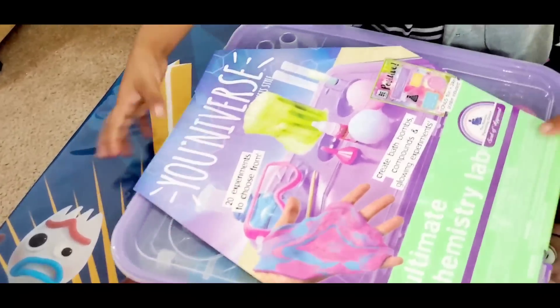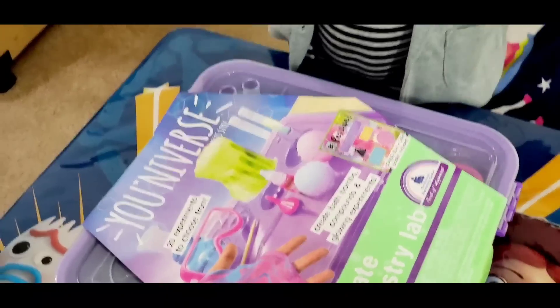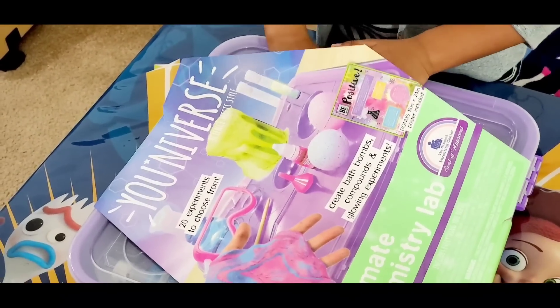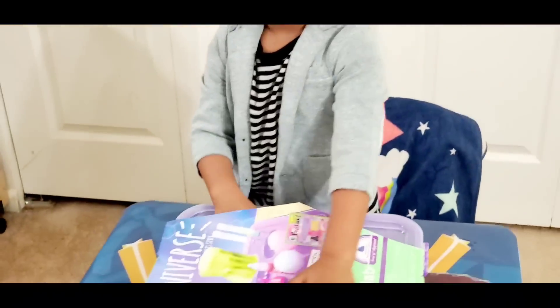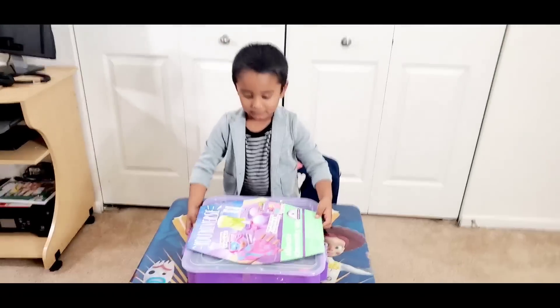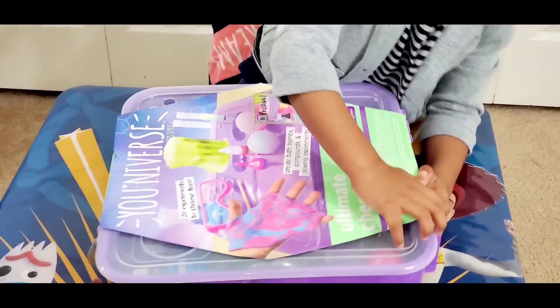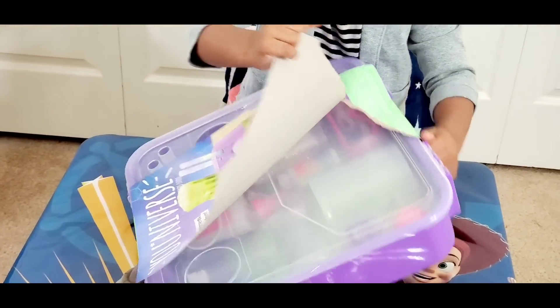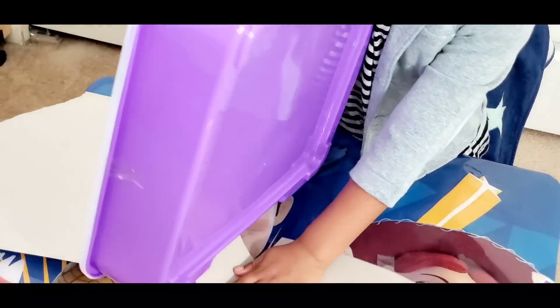So what are the things you have here? You do have a glass, some test tubes and some liquids. Okay, I'm very excited. Can you open this for us? Go ahead. I'm going to pick this one. Wow, there's a lot of things inside.